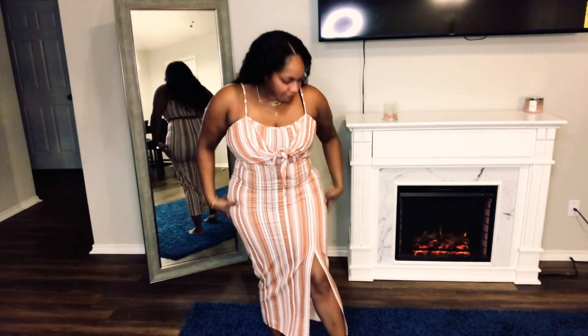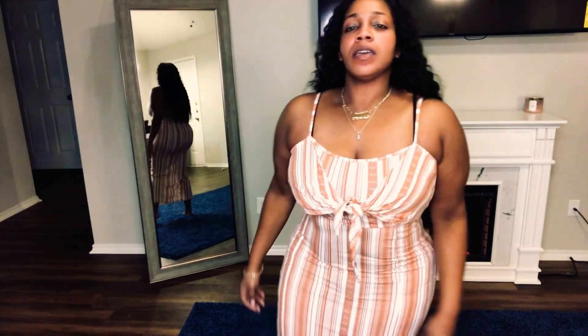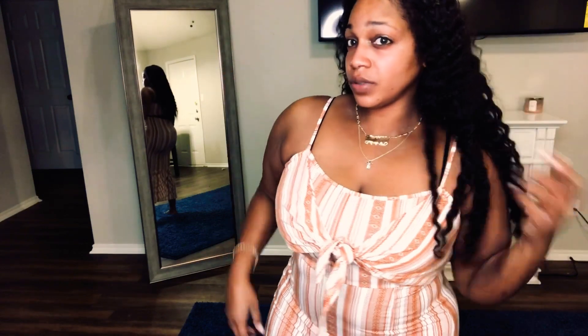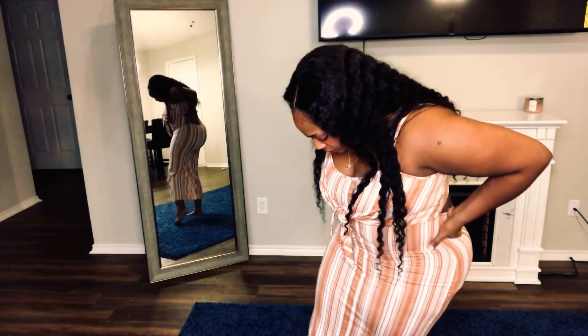This next dress came from Ross. It's cute — it's like white and a rust color, and this little thing just ties at the front. At the back it's made open; I think you can wear it low if you want. This one is very cute — you got a slit here. With Ross it's like a hit and miss, so you never know what they have, but check them out too if you're looking for some maxi dresses. I usually go to the clearance rack and get whatever they have.